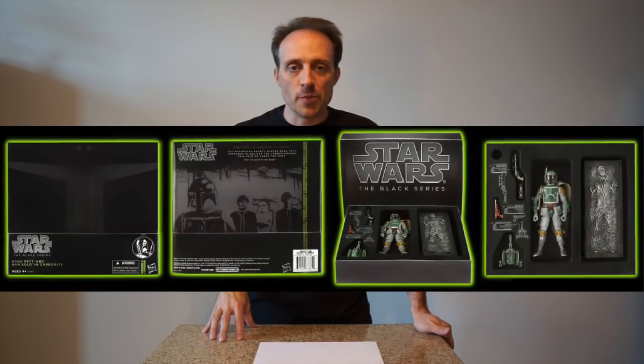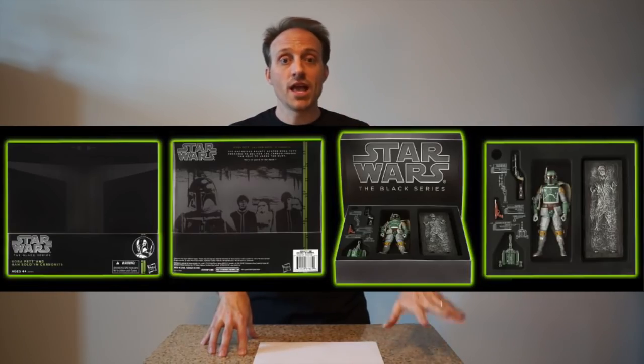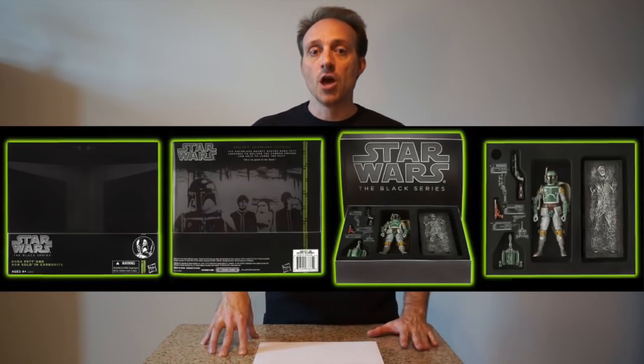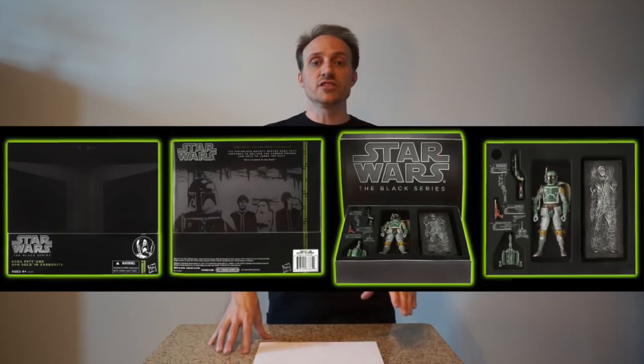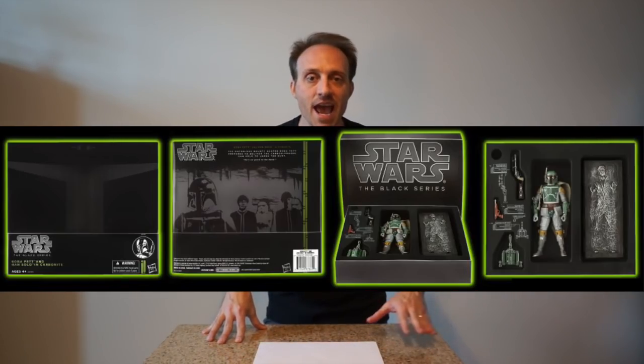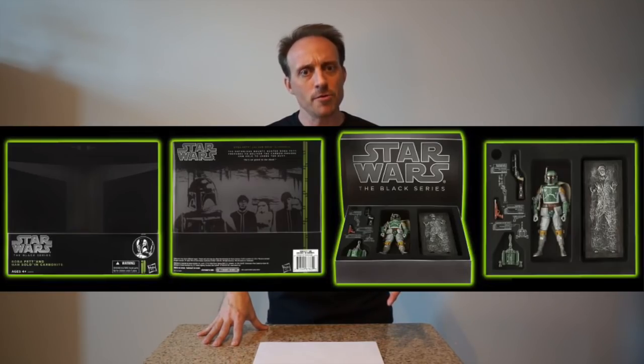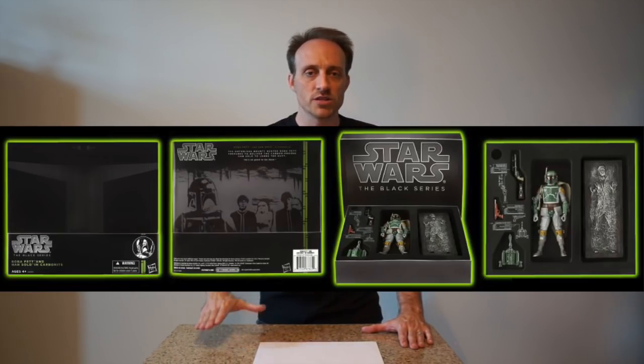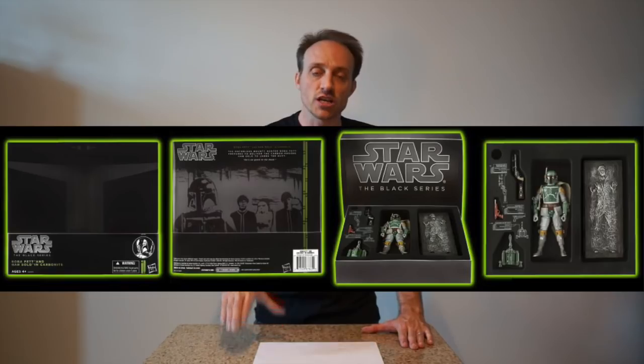Unless you live in Europe and you're completely insane, you probably don't own the Boba Fett/Han Solo in Carbonite two-pack. This was a Star Wars Celebration Europe 2 exclusive. The figure comes with an extra gun for Boba Fett and Han Solo in the Carbonite block. It's a figure you're never going to have — and if you do have it, you're insane. It comes in a cool box, it's hard to find, and nobody wants to part with it. People hold onto extra Boba Fetts just for this reason.